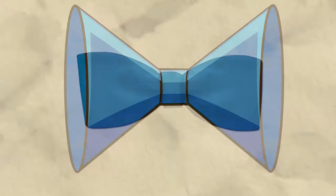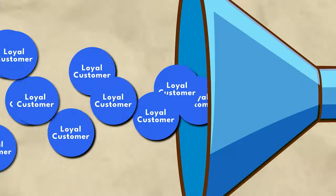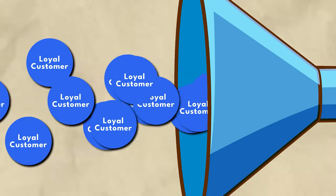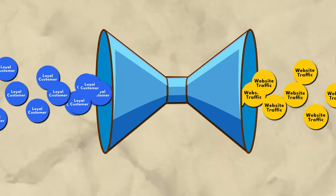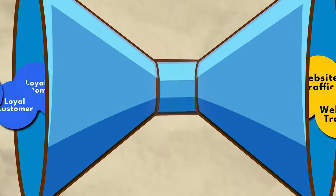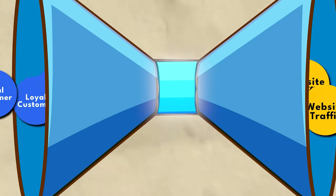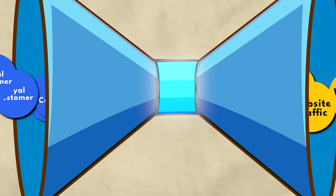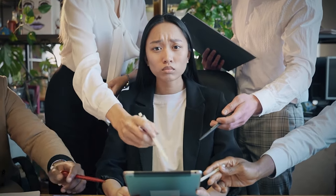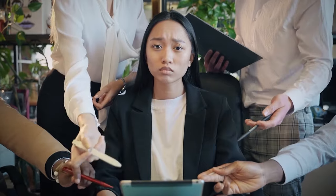There's a marketing funnel that's becoming pretty popular called the bowtie funnel. The basic idea is that you bring in website traffic through one side of the funnel. Your loyal customers then bring in traffic through the other side of the funnel either as repeat business or by spreading the word about your brand. So it's kind of like two funnels pointing at each other making the two ends of the bowtie. Then in the middle you track all of your traffic and improve this funnel to optimize both ends.